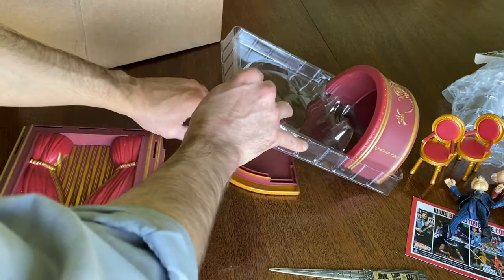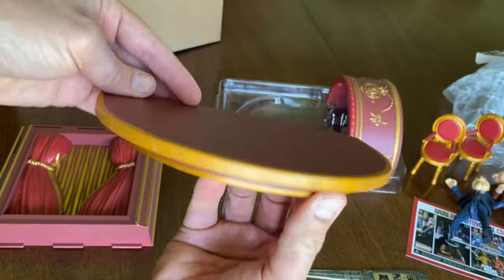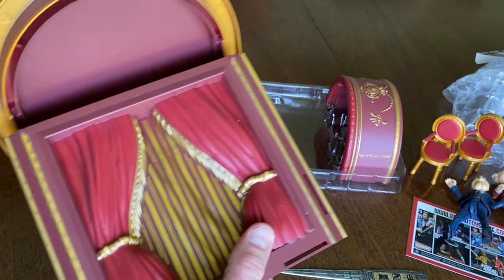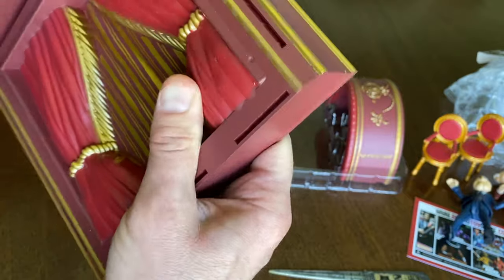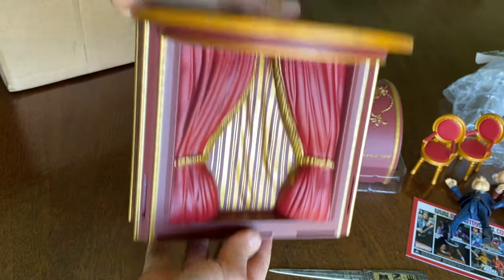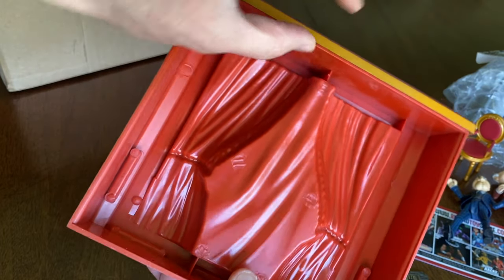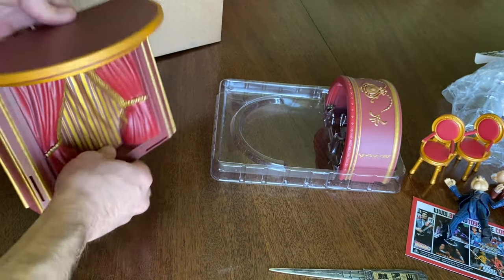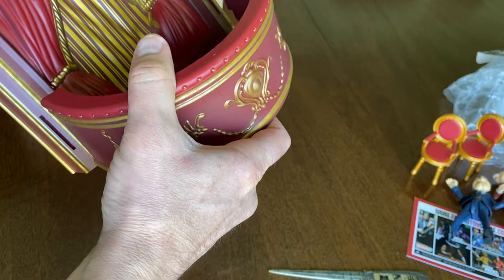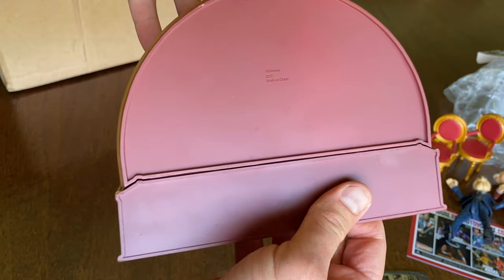The balcony is a three-part assembly. The plastic is sturdy and lightweight. If you pop it in, you'll see that it holds pretty good. I watched another video and they had talked about hanging it. There's a little ledge here — you could attach a hanger if you wanted to and hang it on a wall, which would be awesome. I would just suggest gluing the top to the back piece so that it doesn't fall off.